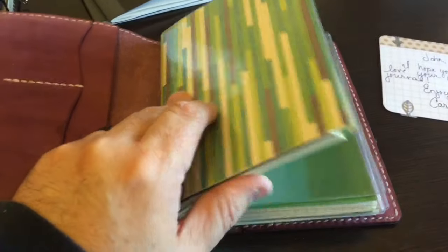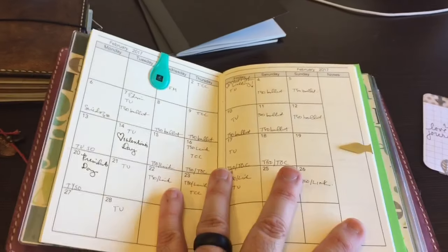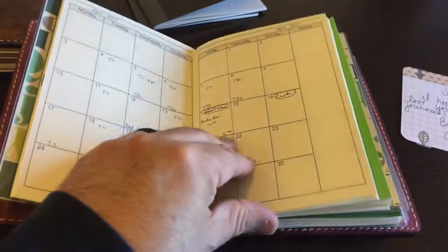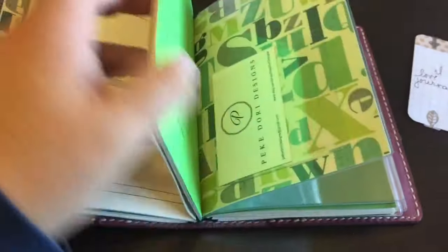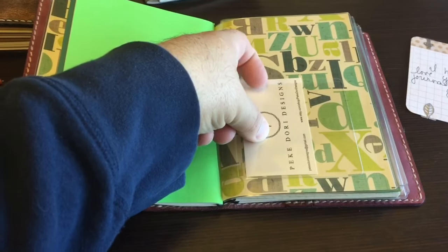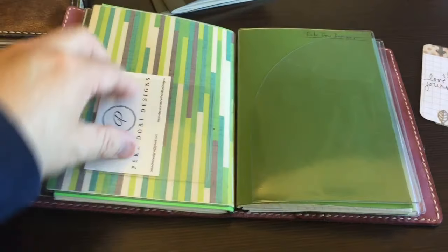So I moved some of the stuff in. This is a Foxy Fix dashboard, some post-its, and this is the monthly calendar. I didn't move my bookmark down, and I also didn't mark that I had to be here teaching today. And then here is my two-days-on-one-page in the B6 size. One of those adhesive pockets from Target — I have like 200 of those things, I don't think I'm ever going to run out. I even put one on the back.